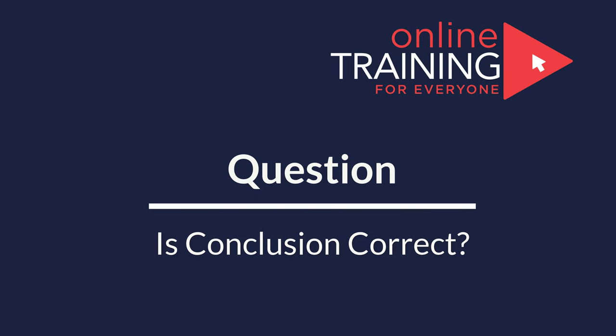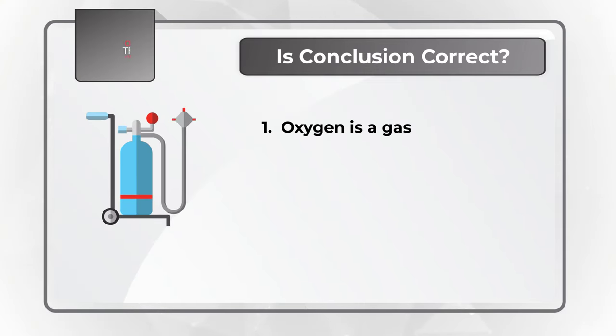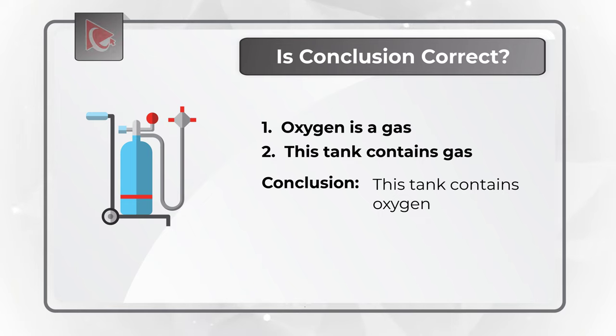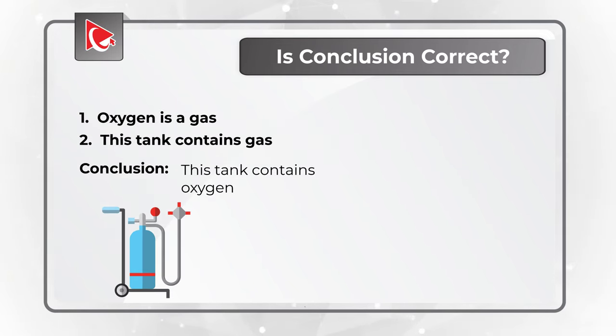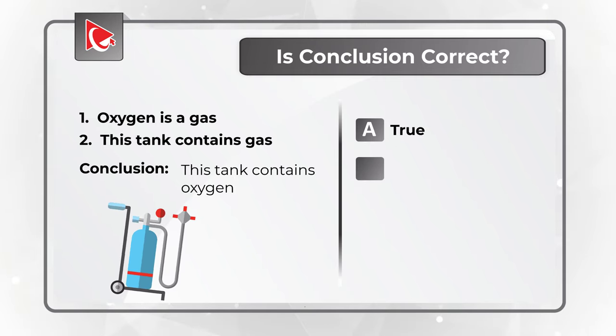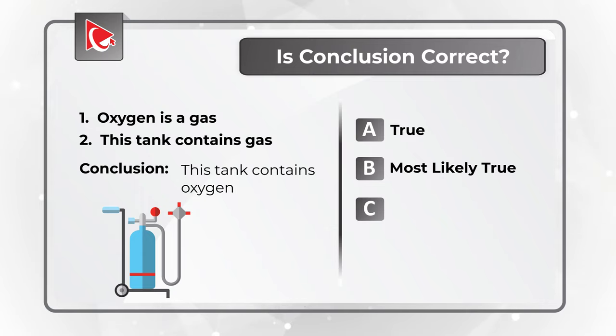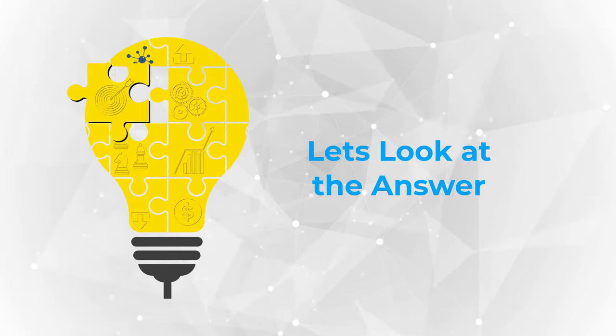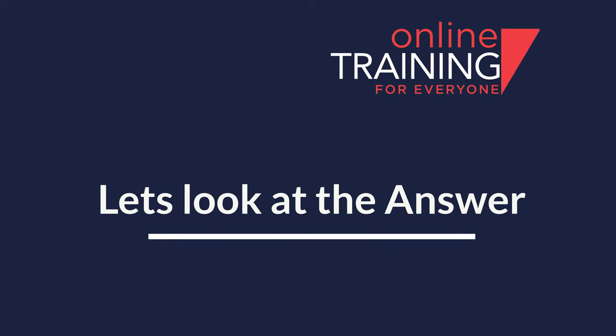Let's look at a question where you need to come up with a logical conclusion. Statement 1: Oxygen is a gas. Statement 2: This tank contains gas. The conclusion drawn is: 'This tank contains oxygen.' You need to determine if this conclusion is correct. Choices are A: true, B: most likely true, C: false, and D: cannot determine.